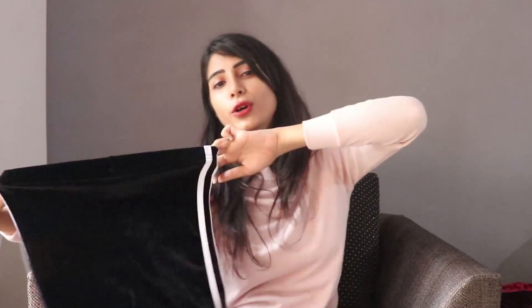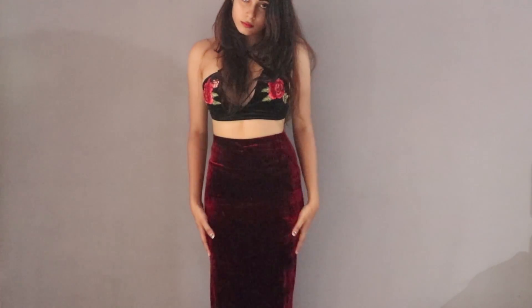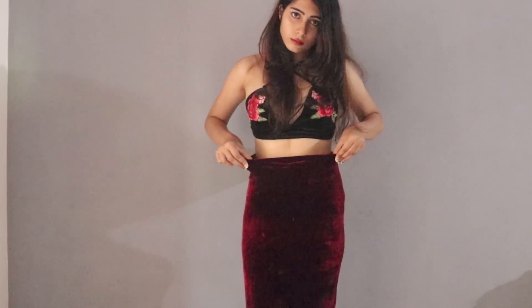The last piece I ordered is this red velvet skirt — it's a long skirt. It gives me a very vintage kind of feel, and it has a small slit at the end. It is really cute and I liked it.